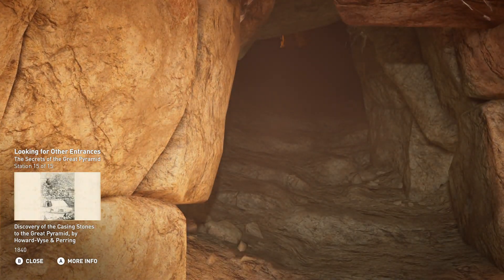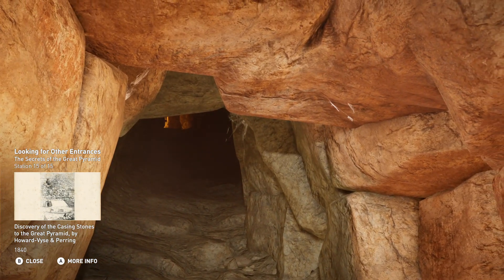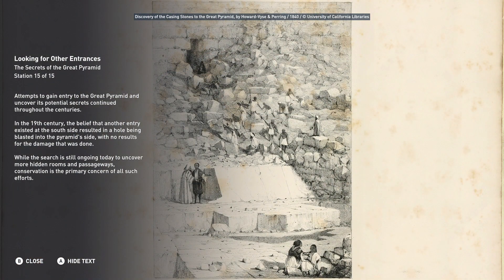Attempts to gain entry to the Great Pyramid and uncover its potential secrets continued throughout the centuries. In the 19th century, the belief that another entry existed at the south side resulted in a hole being blasted into the pyramid's side, with no results for the damage that was done. While the search is still ongoing today to uncover more hidden rooms and passageways, conservation is the primary concern of all such efforts.